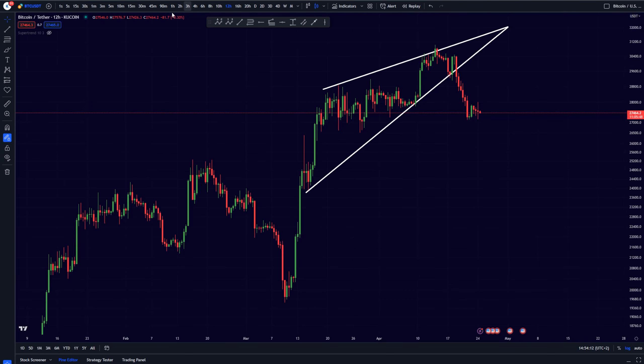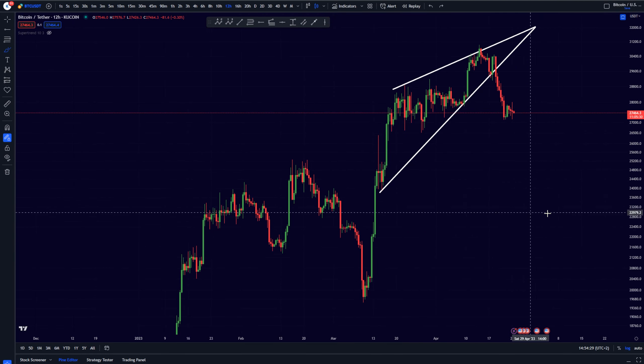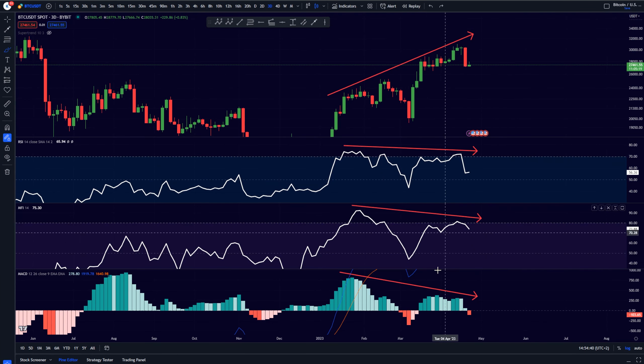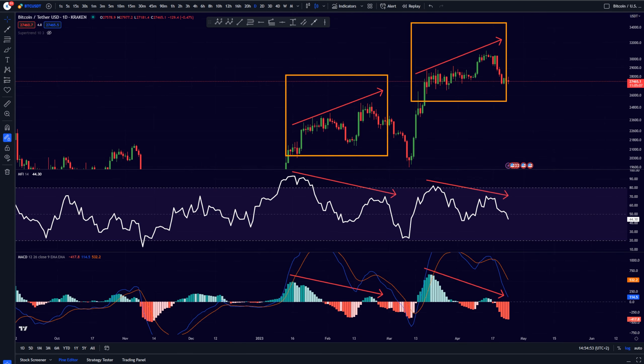We still have massive momentum coming towards the downside, and the targets of this falling wedge formation have not yet been reached. So we still have a magnet pulling the Bitcoin price down right now. On the three-day time frame, momentum is still definitely towards the downside, looking at our RSI indicator, Money Flow Index indicator, and MACD indicator. This is also still the case on the daily time frame — the MFI and MACD are both still showing momentum coming down.